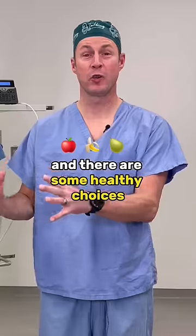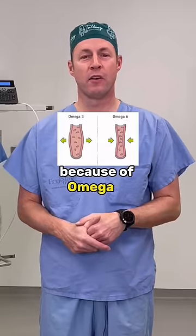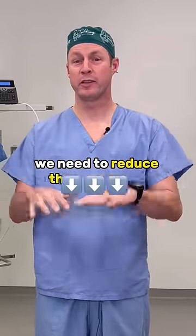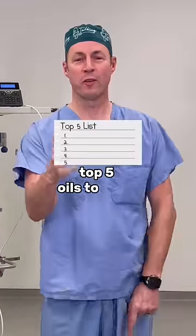So it is overwhelming and there are some healthy choices and some unhealthy choices. The main reason some of the oils are unhealthy are because of omega-6 fatty acids. We need to reduce the amount of omega-6s and increase the amount of omega-3s. Which ones do I buy? Top five oils to buy.